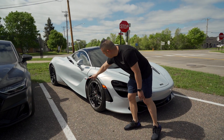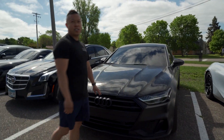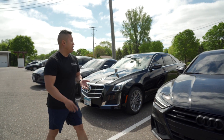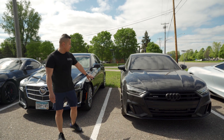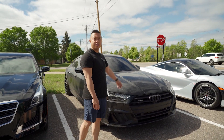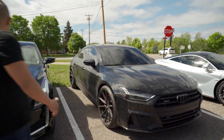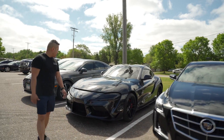This is actually Delvin Cook's car from the Minnesota Vikings. We did a full matte clear bra on it, ordered wheels — Boston wheels. The front end got a little damaged so we're redoing the whole front end again. There's another Cadillac here that we're doing full tint on.